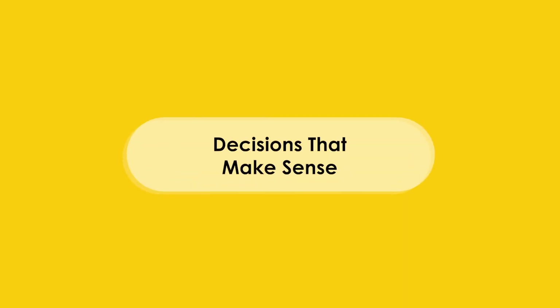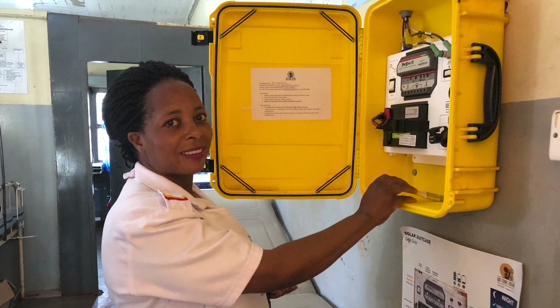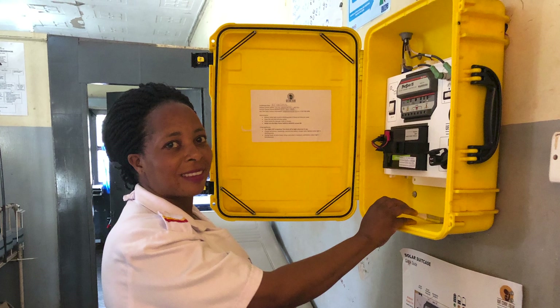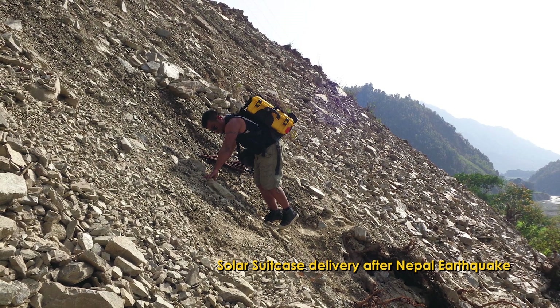Once we had a case that we really liked that the chassis could be mounted to, we realized the case itself could become part of the solar electric system — serving as a waterproof and dustproof cabinet for mounting to the wall if permanently installed, or for carrying around if being used as a mobile system.